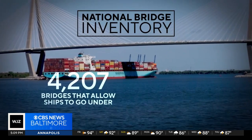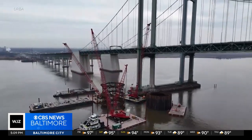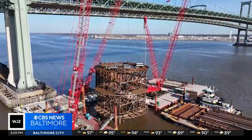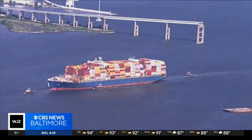A federal database reveals that of the more than 4,000 bridges that allow ships to pass under them, only 36 percent have functional pier protection. Just north of Maryland, the Delaware Memorial Bridge — a critical link of Interstate 95 — is being retrofitted with a protection system that could withstand an impact from a ship even heavier than the Dali.